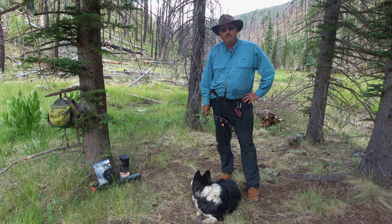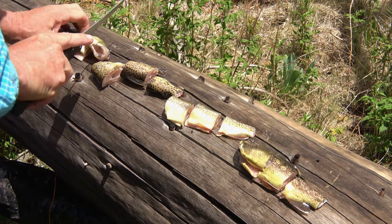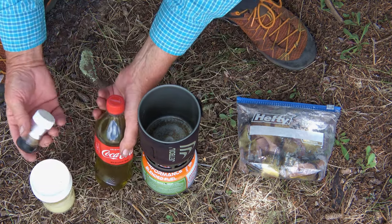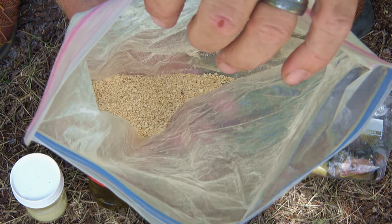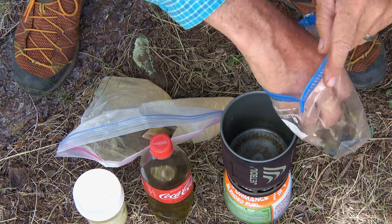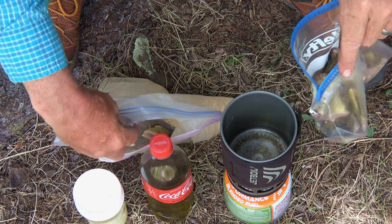We're back from successful trout fishing. Now we're going to cook some fish. I am going to third these. To cook the fish we have the jet boil, olive oil, clarified butter, salt and pepper, and panko breadcrumbs with a little bit of Zatarain's blackened seasoning in it. Half of the fish in the breadcrumbs; the other half are just going to be cooked in olive oil and clarified butter to share with Gracie.